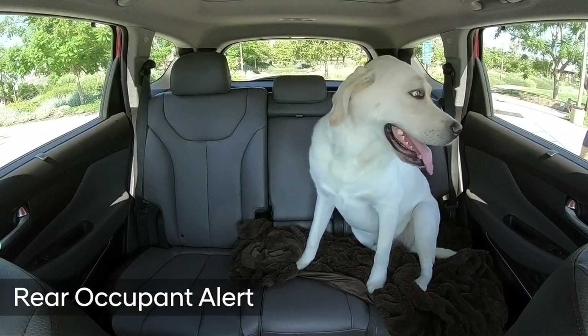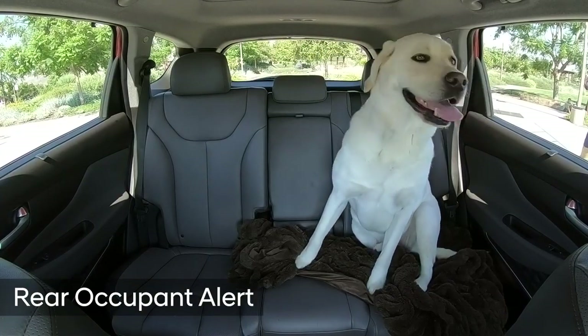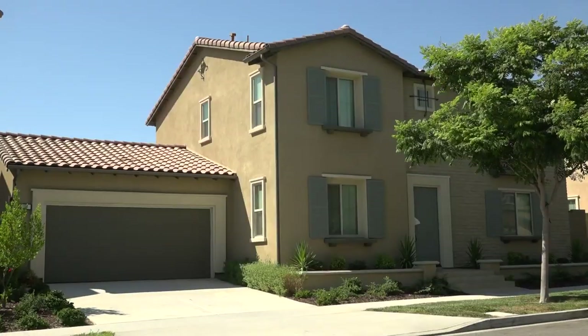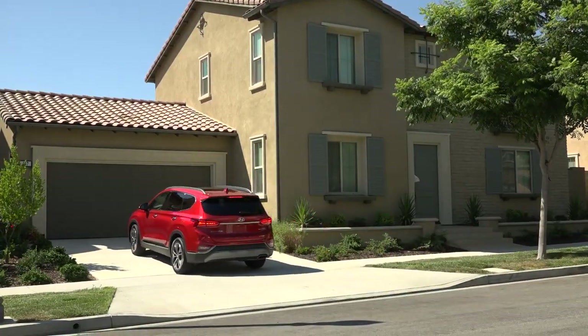The second safety feature is Rear Occupant Alert, which is included with SEL Plus and higher. Let's say this mom is driving home, intently listening to the radio. She parks the car and, being the busy person she is, forgets that her dog is sleeping in the back.